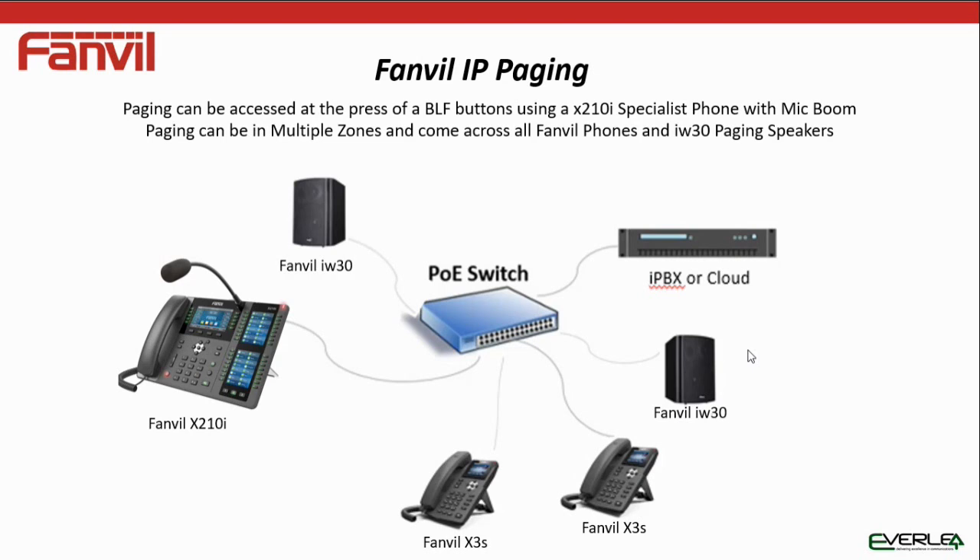For something more formal, you can have a fully-fledged X210 phone with a boom mic and multi-zone options. You can broadcast across the business-side extensions while keeping guest phones off the group, or broadcast to guests only, or the whole environment if there's a hotel emergency. This operates independently of your IP PBX — the IP PBX can carry on other functions while this runs standalone.